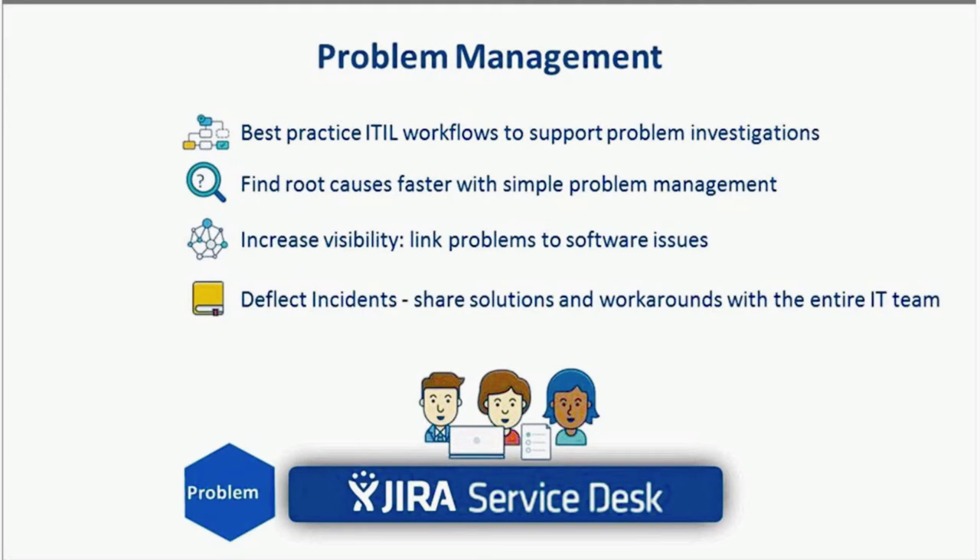Problem Management: While incident management is about finding the shortest path to restoration of normal service, problem management is about finding the underlying causes of those incidents and the best resolution and prevention of future ones. The aim is to reduce the adverse effect of incidents caused by errors within the IT infrastructure and prevent recurrence. Jira Service Desk provides a great path for IT teams to implement problem management as a logical extension of their incident management process.